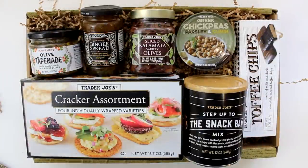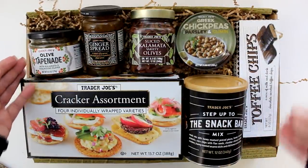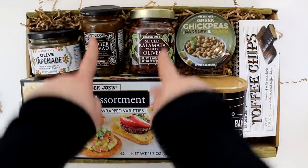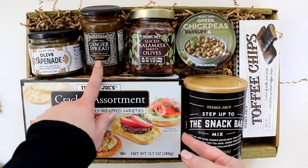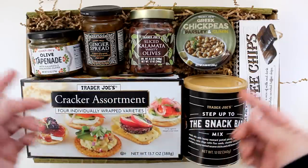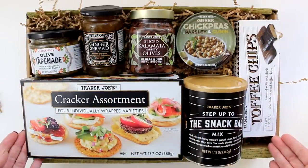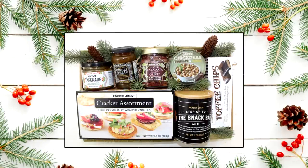For this first grouping, I selected complementary items that are also complementary in color, featuring mostly black and white, or black, white, and green packaging. I started knowing I wanted to build the selection around the crackers, then chose items such as tapenade, ginger spread, olives, and chickpeas that would pair well with them. The snack bar mix is a nice complement, and the toffee chips offer a sweet treat. I filled in any spaces with decorative pine and pine cones, making a terrific gift for just about $22.